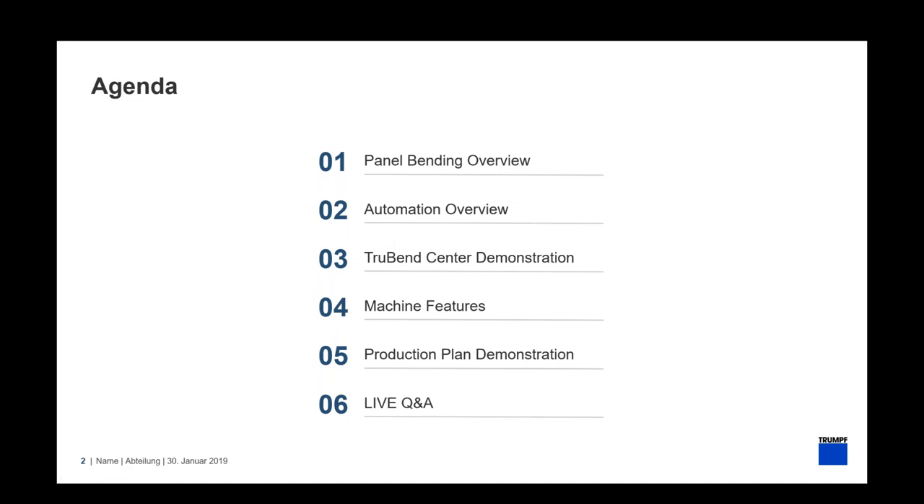Here's a quick overview of what I plan to cover today. We'll do a quick refresher on panel bending, then talk about the automation — probably the most significant change with this generation of TrueBend Center. We'll do a live demonstration of single part flow, then cover machine features, and end with a production plan demonstration doing a kitted one-piece flow with four different parts, showing how we can rapidly change from one part to the next.